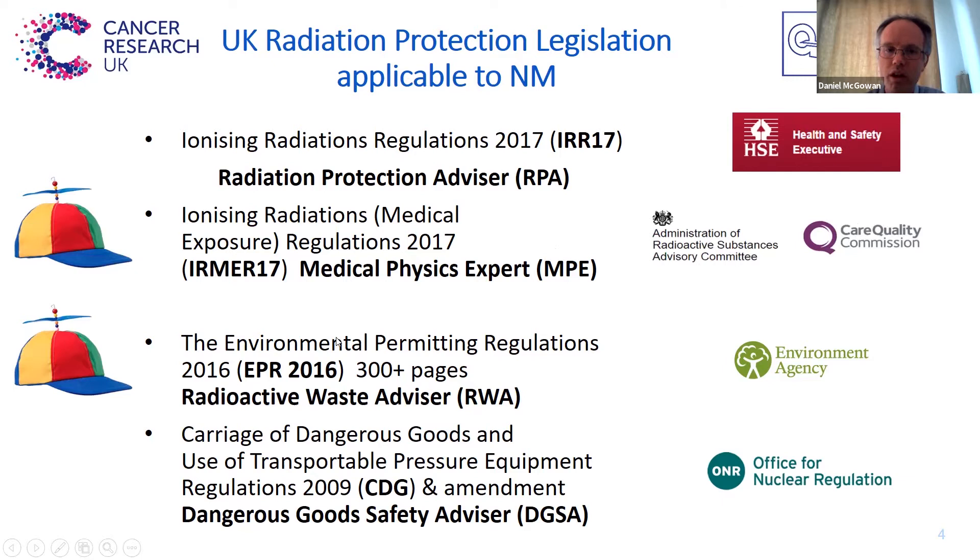There's also the Environmental Permitting Regulations, which run to over 300 pages, or EPR 2016. The institution or hospital gets advice from your Radioactive Waste Advisor, and they're enforced by the Environment Agency, who come in generally about once a year and inspect your hospital to check you're complying. All these different enforcement agencies can issue notices to suggest improvements, all the way through to taking you to court and fining the hospital if you aren't complying with the regulations. Lastly, if you transport radioactive material, there's the Carriage of Dangerous Goods regulations, and for that you have the Dangerous Goods Safety Advisor, regulated by the Office for Nuclear Regulation.